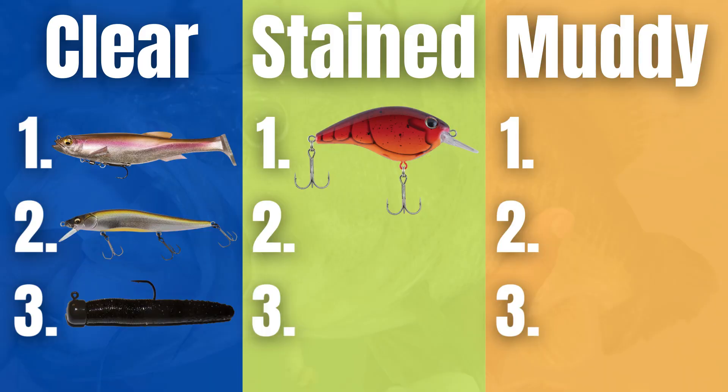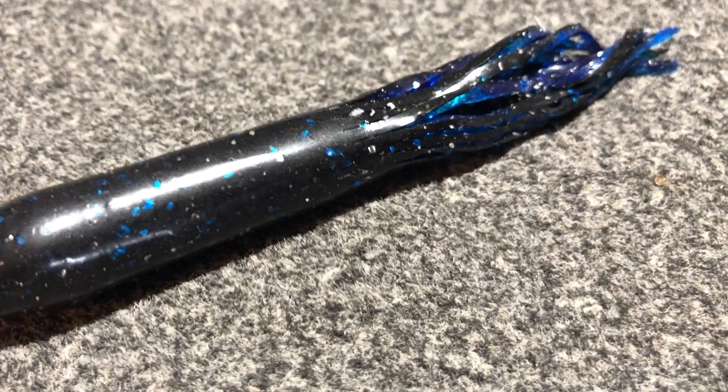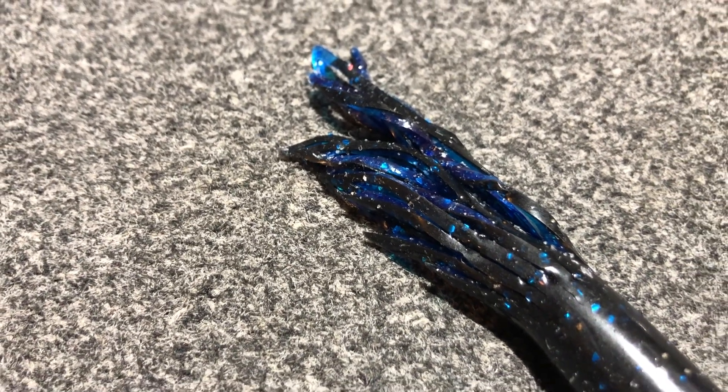The next bait — and I use this one a ton during early springtime — is a tube. It seems like a lot of guys don't fish tubes as much anymore, but a tube is still an extremely effective bait. Anytime I'm flipping and pitching the shoreline in stained water, this is the bait I'm going to pick up. It gets a ton of bites and it catches big fish. Another time I really like to fish a tube is on creek channel swing banks. As bass move up in the springtime, they follow these creek channel swings on their way in to spawn. I love to cast a tube up in the shallow water and drag it into deeper water. A tube in stained water is a great early spring bait.